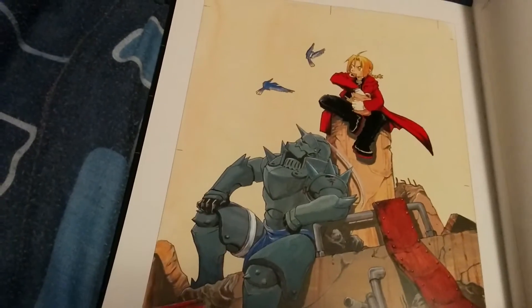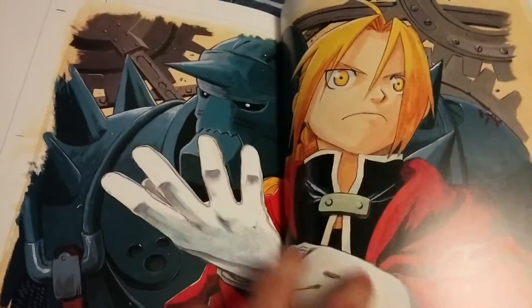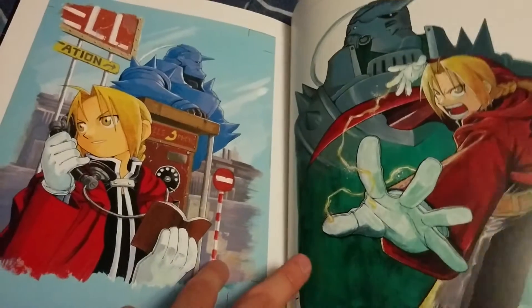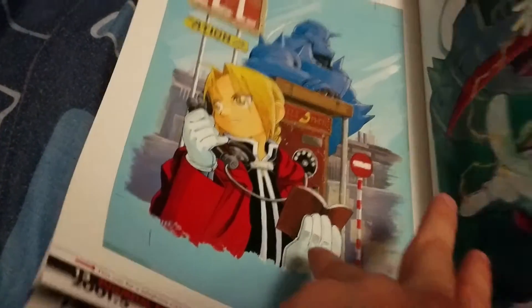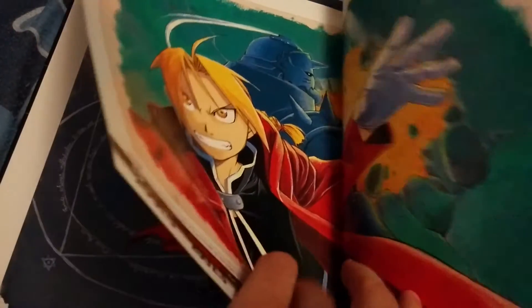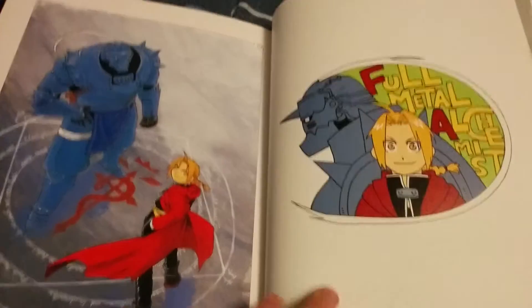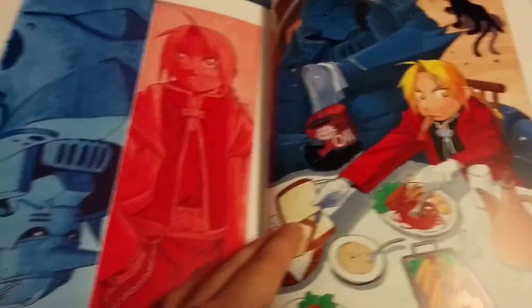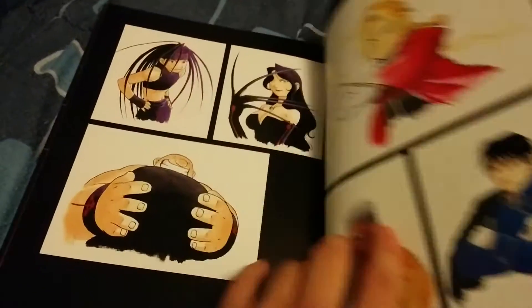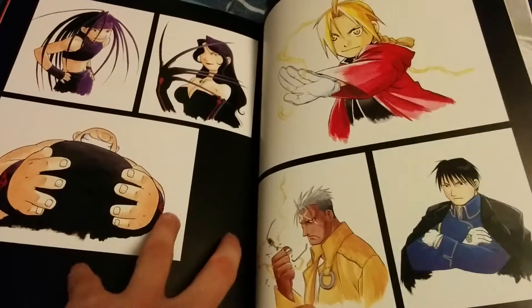That's actually one of my favorite drawings of Ed and Alphonse — looks dope. There aren't too many pages so I should be able to show them all fairly quickly. Even at the start of Fullmetal Alchemist, Hiromu Arakawa liked to draw her characters with really round faces. She kind of drew out of that later on, but as you can see — really round faces.